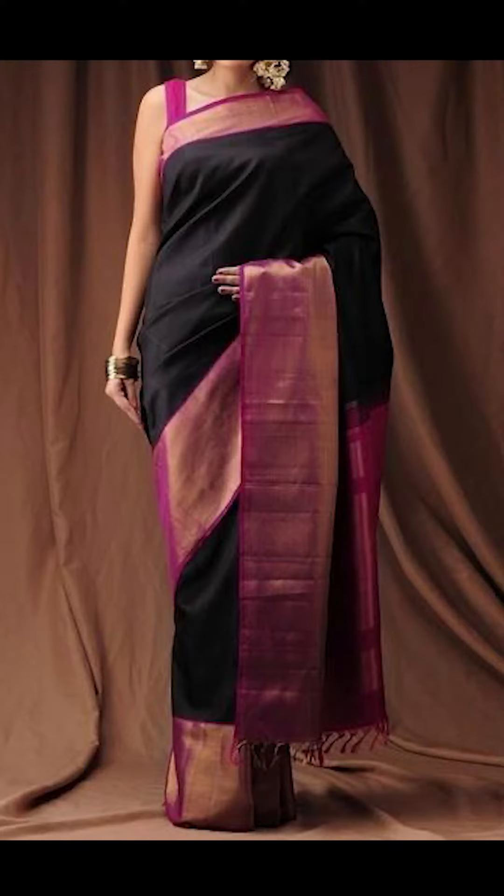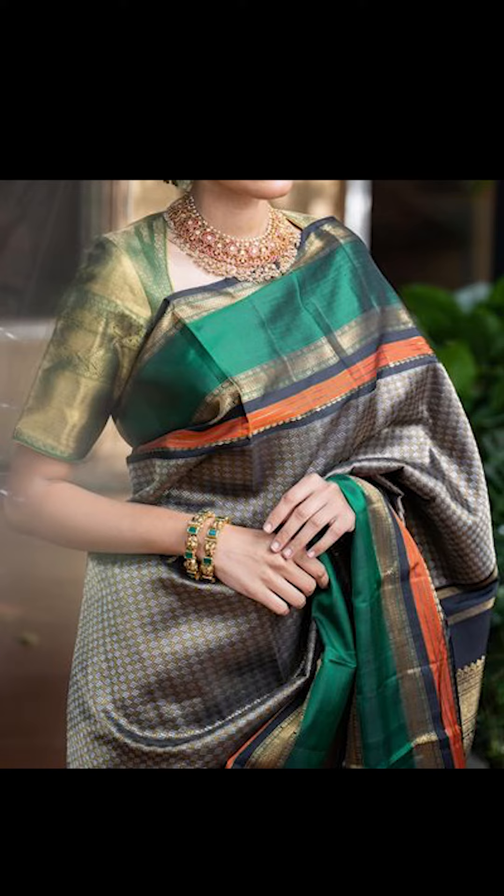Welcome to Fashion Fairy. In today's video we're going to be talking about how to style your silk sari with a broad border, so let's go.